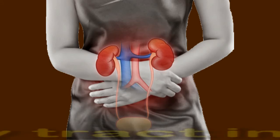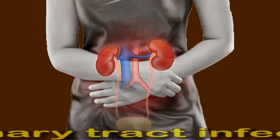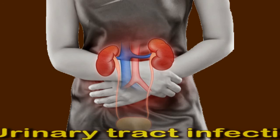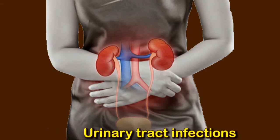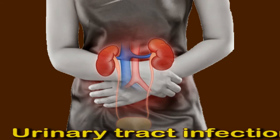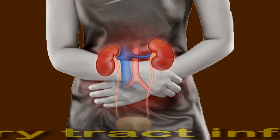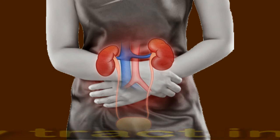Urinary tract infections. Bacteria can cause urinary tract infections, or UTIs, and bladder infections, leading the lymph nodes in that area to swell. Some other symptoms include frequent urge to urinate, painful urination, burning or stinging feeling in the area, and passing little urine. These infections may sometimes require antibiotics. Urinary tract infections can lead to more severe infections if a person does not receive treatment.